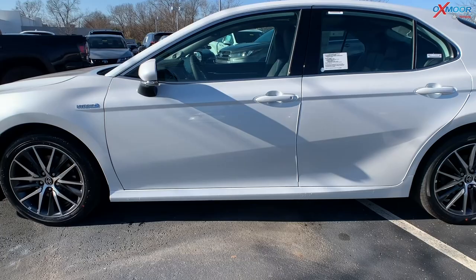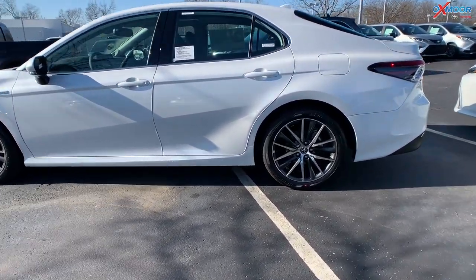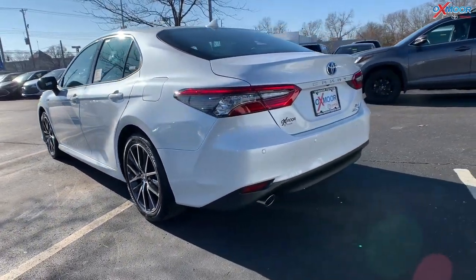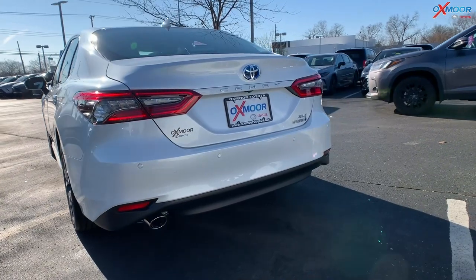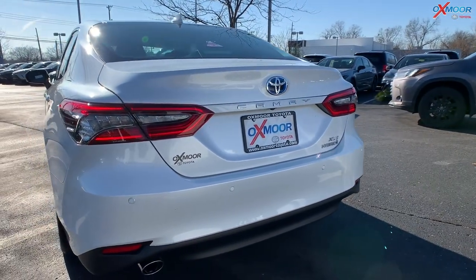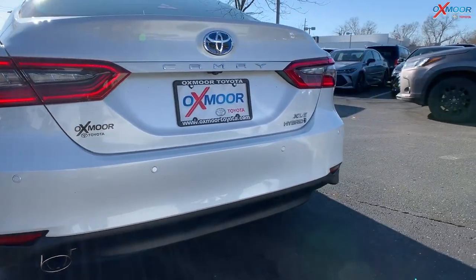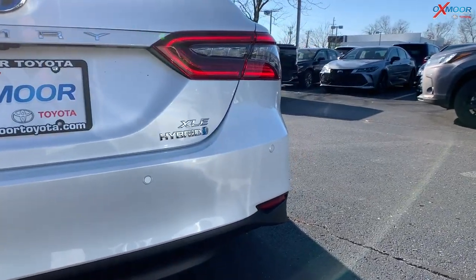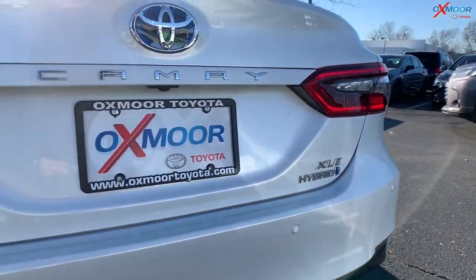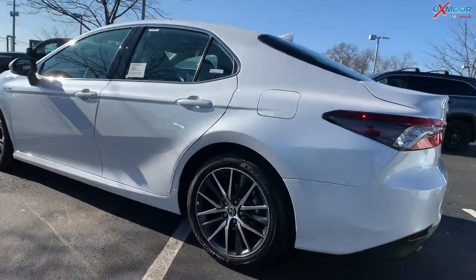The vehicle has Toyota Safety Sense 2.5 Plus. With that, you have pre-collision with pedestrian detection, lane departure alert with steering assist, automatic high beams, lane tracing assist, blind spot assist with full-speed radar cruise control. It's a very safe vehicle. There are also 10 airbags — so if you were to get in an accident, hopefully not, those airbags are going to come in really handy.